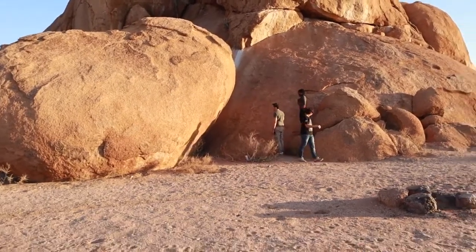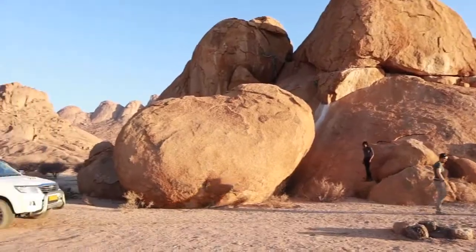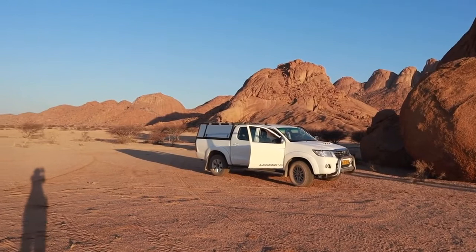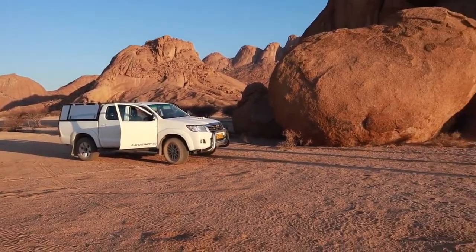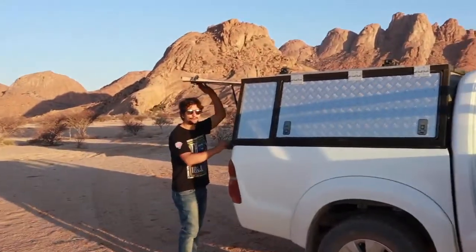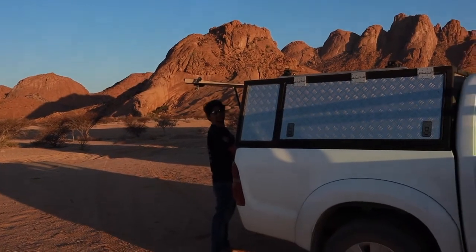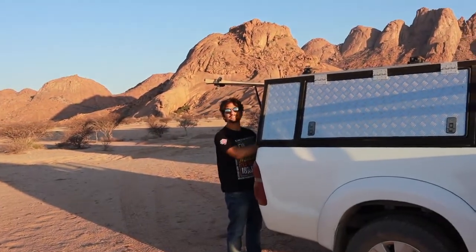We just got to Spitzkoppe — beautiful! So we are going to do free camping here. We don't have roof tents, we have ground tents, small pop-up tents, but it's fine. I think it's safe and there are no carnivores around here — maybe there are. We are going to set our campsite in the wild, our free camp, camping in Namibia. That's really exciting. So we chose this granitic rock block that you can see in front of us.